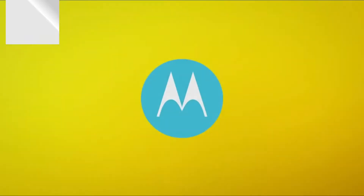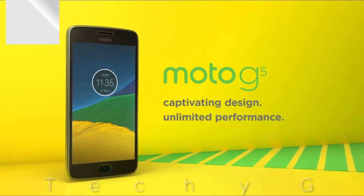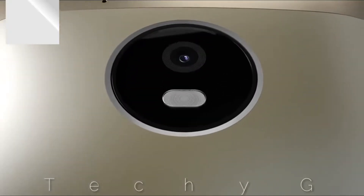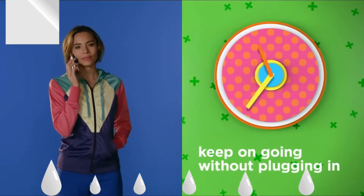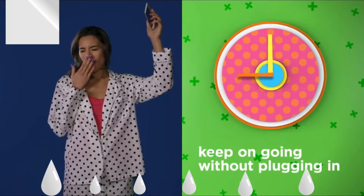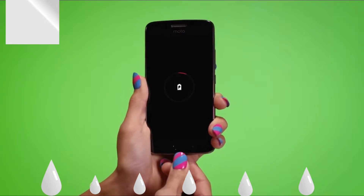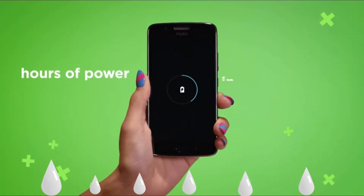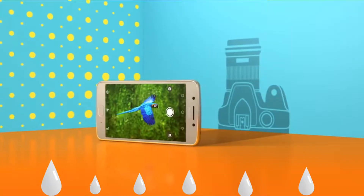Next up, we have the Moto G5 Plus, which has a 5.2-inch Full HD IPS LCD panel powered by the Snapdragon 625 octa-core chipset, with 3 or 4GB of RAM and 16 or 32GB of storage. The primary selling point is its camera — a 12-megapixel f/1.7 aperture lens, similar to the Galaxy S7. The camera produces really crisp photos and videos, but the G5 Plus lacks laser-assist autofocus compared to the G4 Plus, making focusing slightly slower in both photo and video mode.